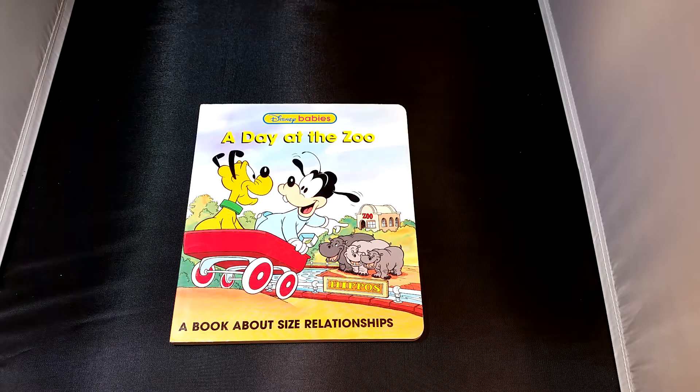Hey guys, Toy Collector here, and today we're going to be reading this book. It's called Disney Babies: A Day at the Zoo. So let's get started.